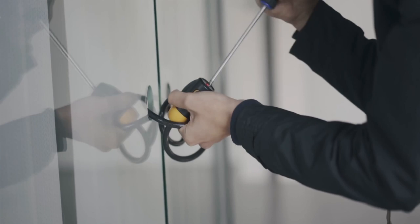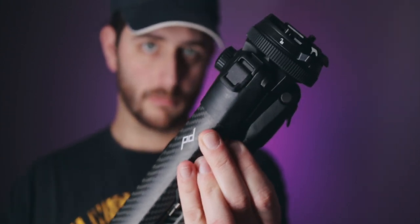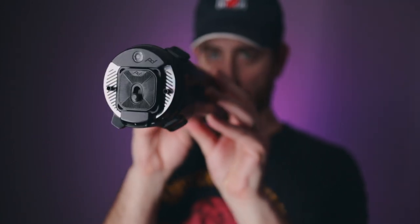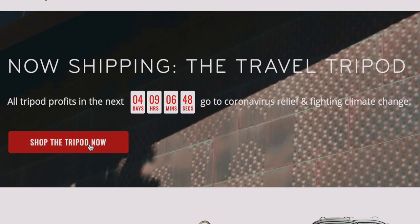I got my travel tripod and it was actually stolen from me when I had all the robberies happen, so Peak Design reached out and said they wanted to sponsor a video and send me a carbon fiber version of the travel tripod, which for me is an upgrade. I had the aluminum version, but both are just as incredible — however this one is a little bit lighter. It's finally official: the travel tripod is shipping today worldwide and there's an incredible deal going on right now.